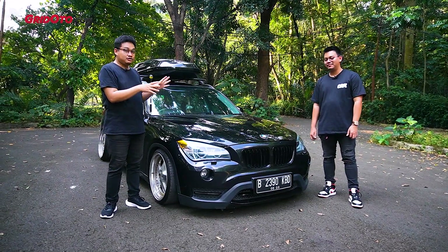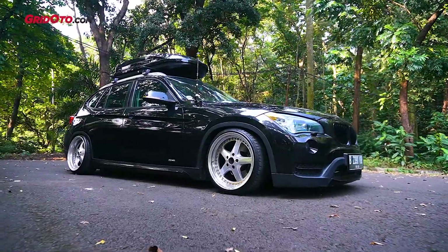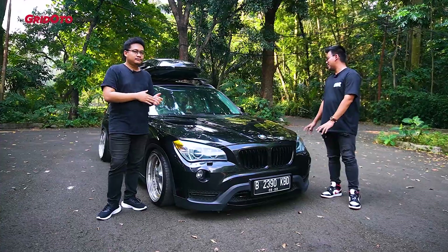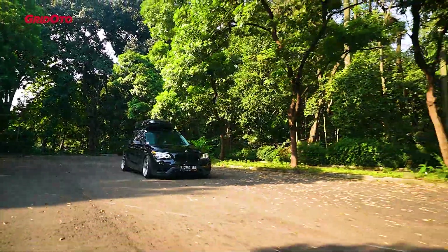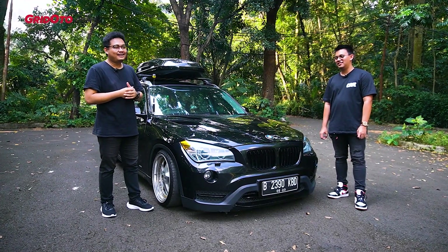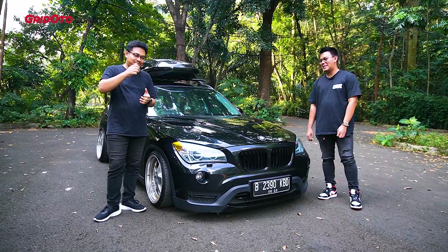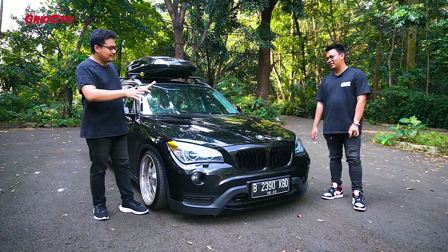Gua mau ngomongin soal modifnya seperti biasa. Secara konsep ini pengennya lu arahnya kemana? Gua lihat ceper, ada roof box-nya juga. Gua pengennya ini buat harian sebenernya, ngambilnya konsep static — static stance. Jadi pengennya ini ceritanya rebah, tapi setup kaki-kakinya static. Di awal ketemu Ipit gue nanya, emang umur lu berapa kok lu masih main static? Gue sih respect sama temen-temen yang main static — berarti pinggangnya masih kuat.